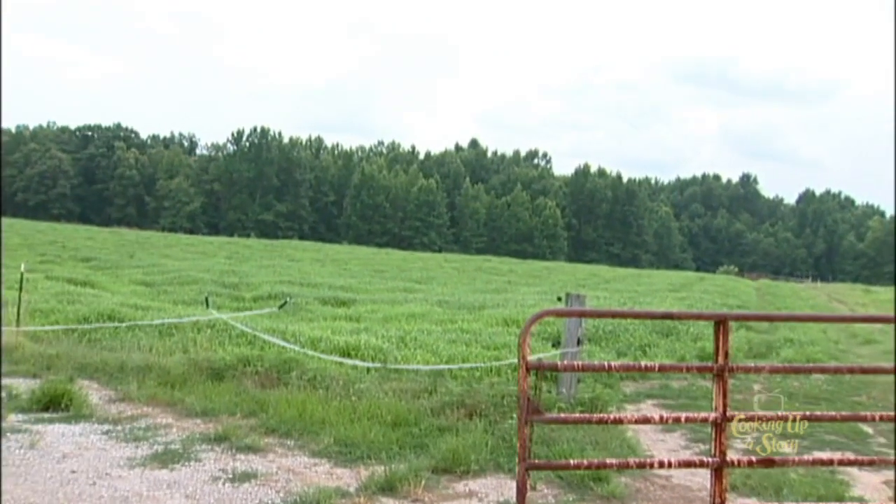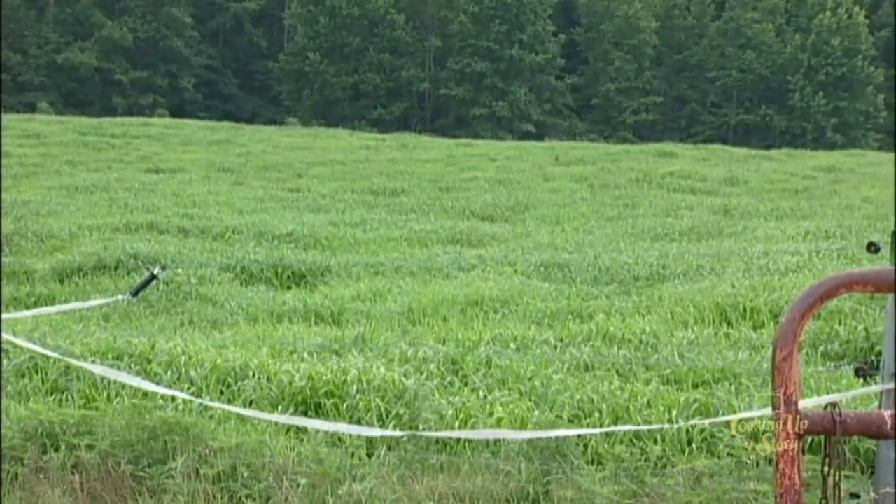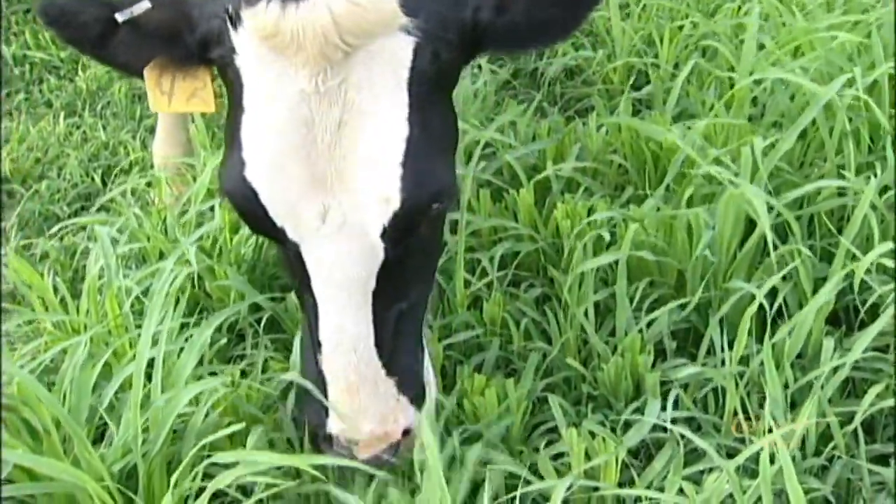We have dividers that we can divide this into where the cows will graze one of these paddocks each day. And it'll look like it's been mowed with a lawnmower.